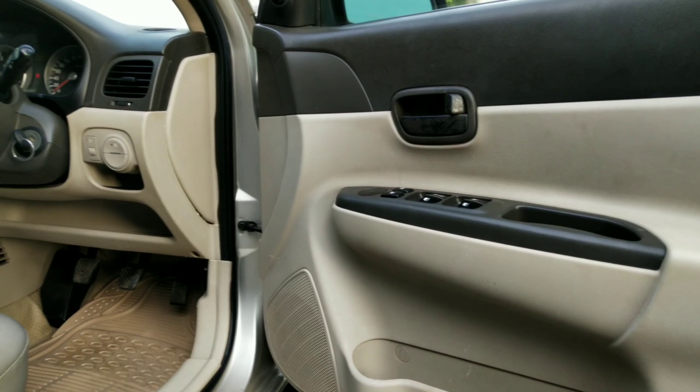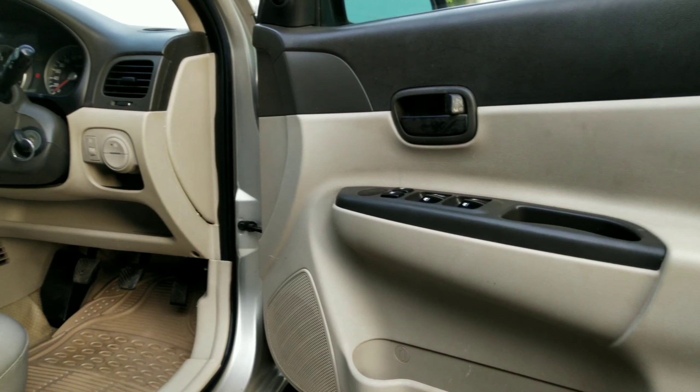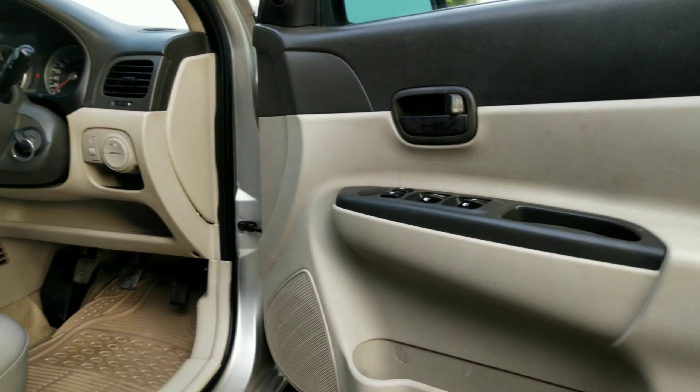Hi viewers, welcome to our channel. If you are new ones, click the subscribe button and click the notification bell icon for regular videos. Today we are going to see the car Hyundai. This is a 2007 model diesel engine. In this video we will see the condition and price range. Please like and share with your friends.